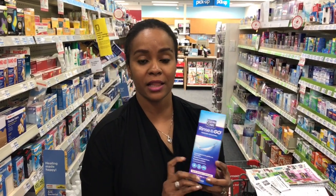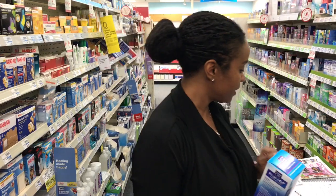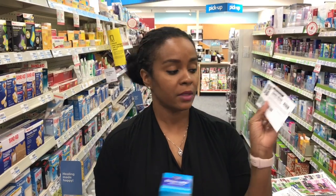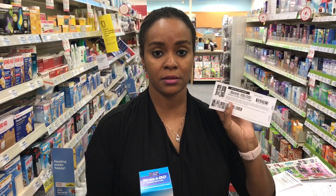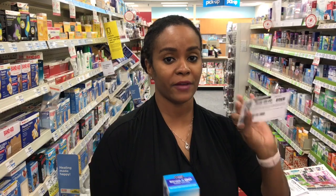All right, so all you contact users out there, great deal on this Clear Care Eye Solution this week. They're $9.99. When you buy one, you get $3 back in ECBs. Go to clearcaresolution.com because there is a $5 manufacturer coupon that you can use on this. It's going to drop it down to $4.99 when you use this $5 manufacturer coupon.